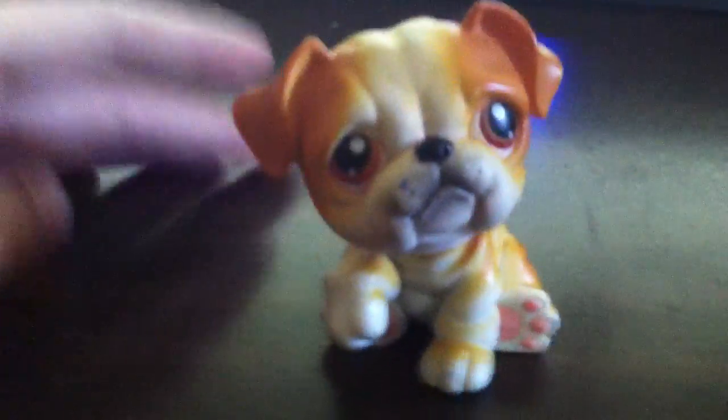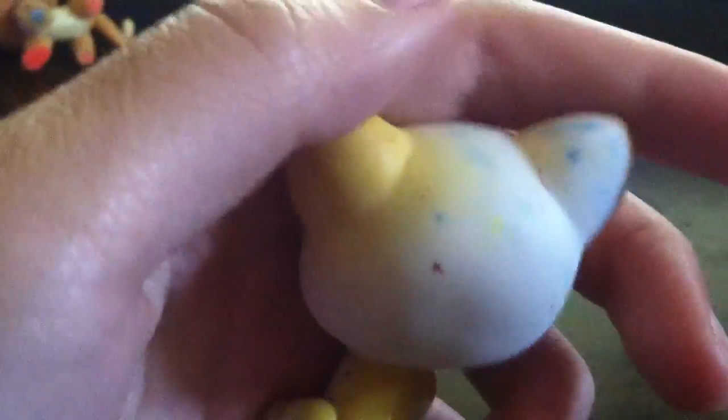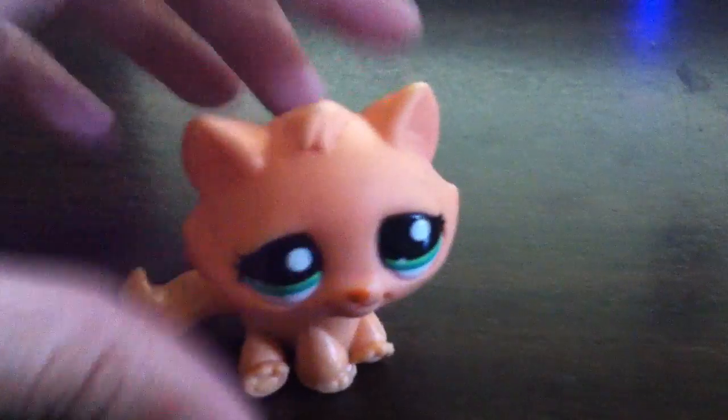First, I'll show the bad condition pets. First is this Bulldog — it is in rough shape. I got this one from a trade, and the person I traded with didn't show all of the defects, which is kind of annoying. This one will most likely be an extra.